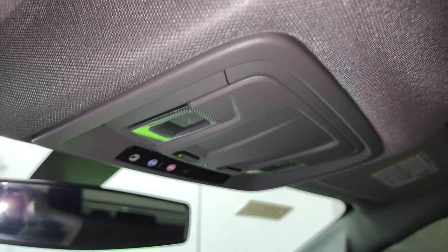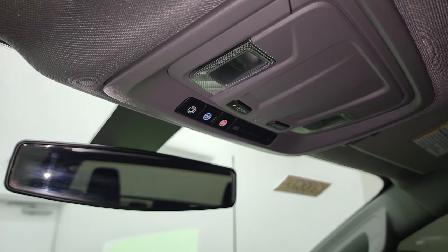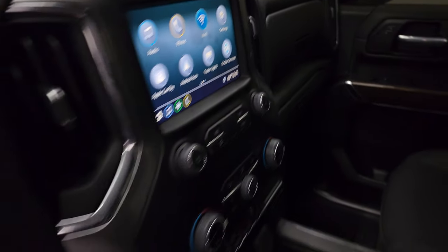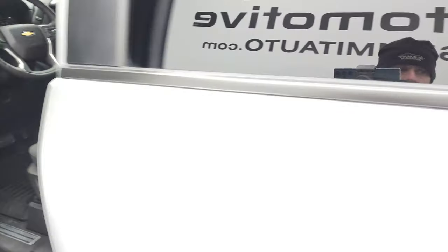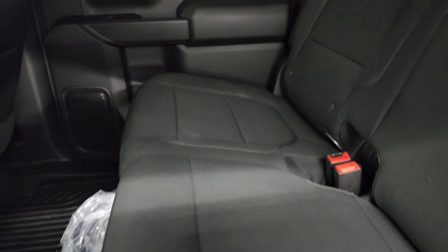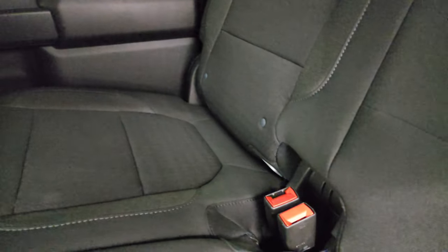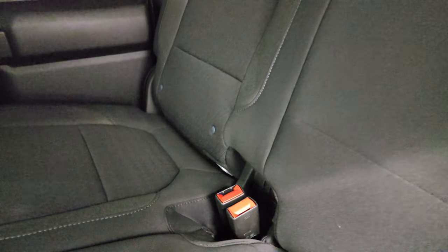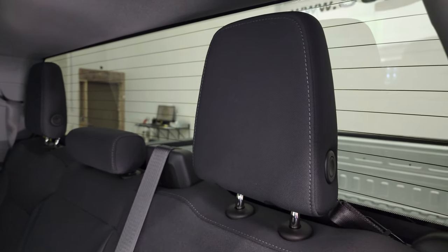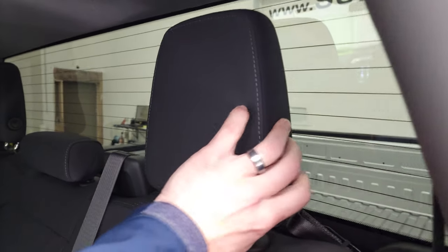The headliner is absolutely perfect. You do get map lights and OnStar and SOS buttons up there as well. Back seats are just as clean as the front seats — no rips or tears back here. It does have the latch child safety system back here for any child car seats you may have. Fixed glass rear window with the built-in rear defrost. These headrests do fold down for better visibility.